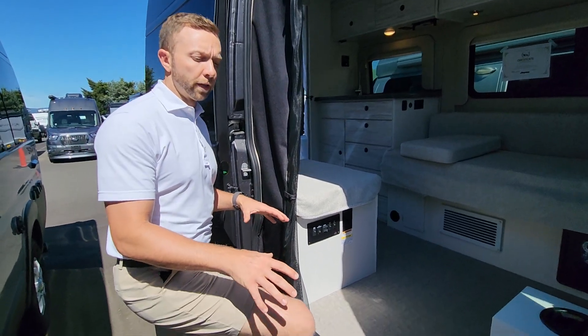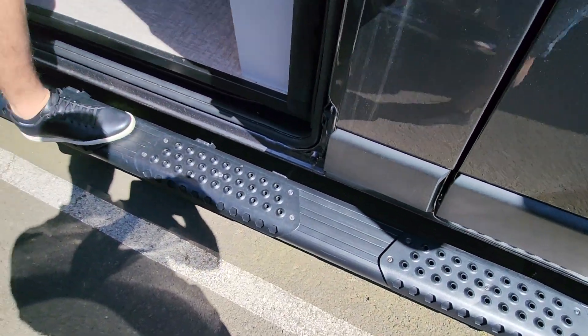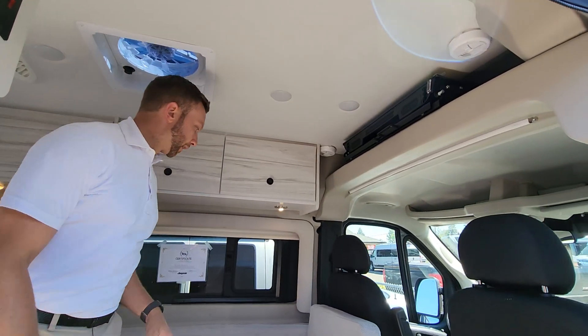Coming in here, you have a really nice fixed sturdy running board — I'm almost 200 pounds and that's not even moving. You come inside here, I'm 6'2" and we have plenty of headroom in here, so you're going to have a nice open space.